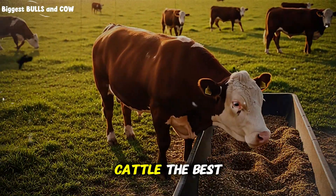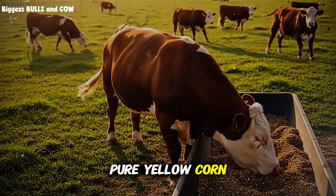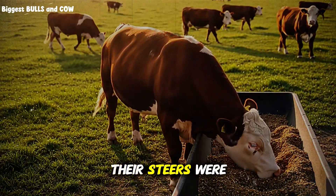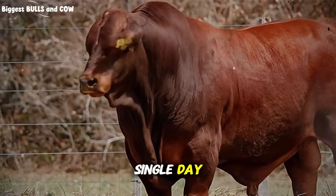They thought they were giving their cattle the best — the highest energy feed available — pure yellow corn. Meanwhile, their steers were literally suffering from indigestion that was costing them pounds every single day.